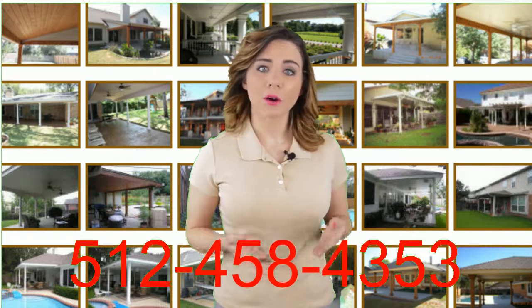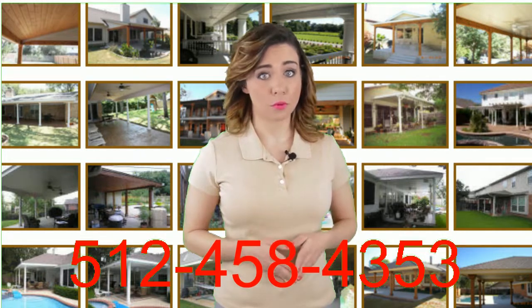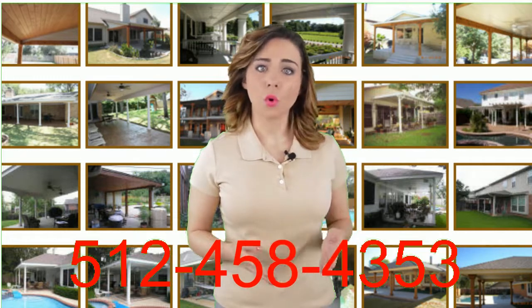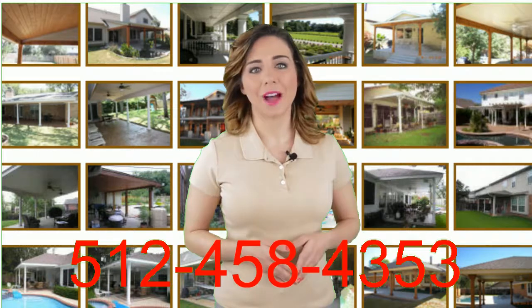For more information about our personalized service, affordable prices, and a free in-home estimate, just call 512-458-4353 today.